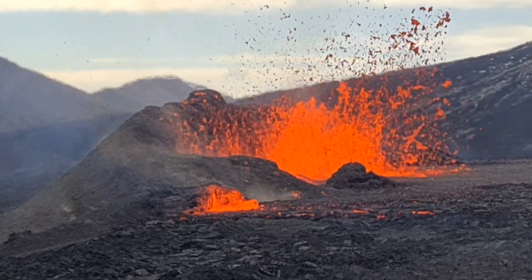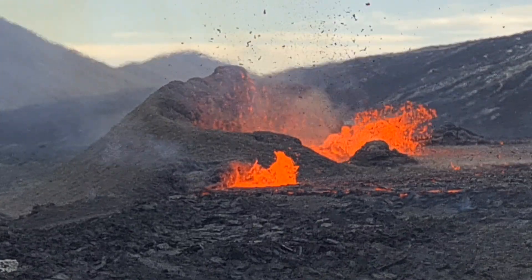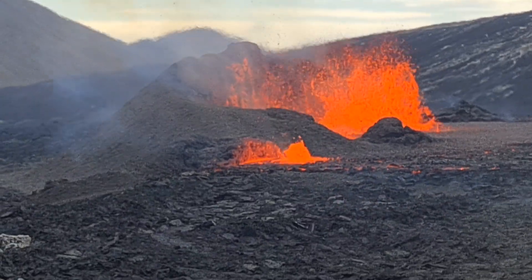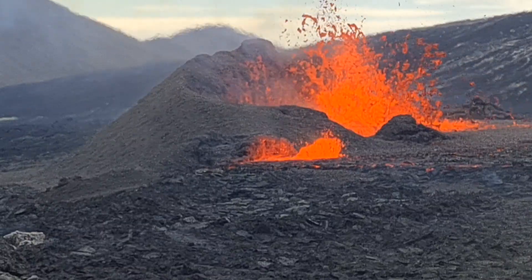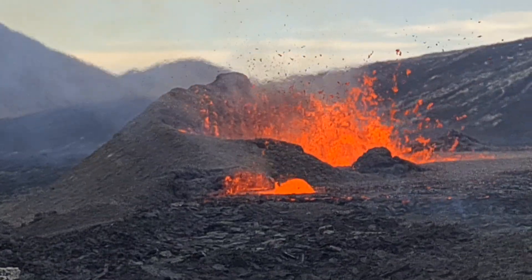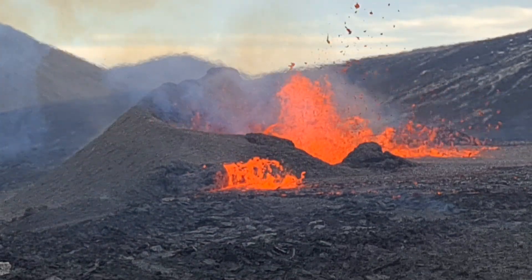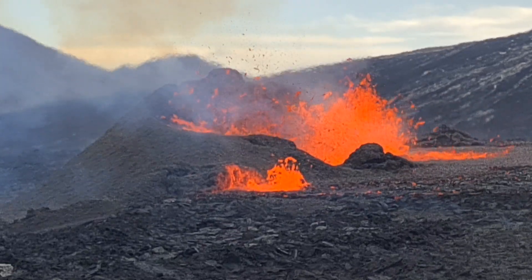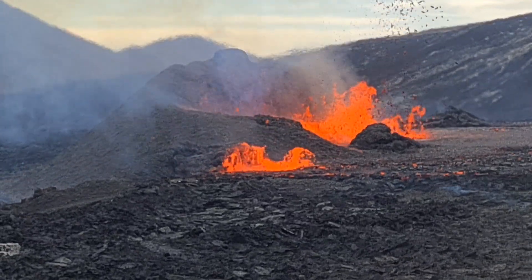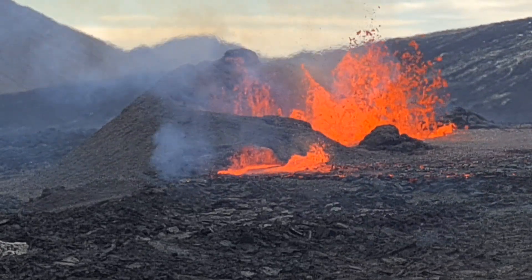You can also hear all the noise that is coming from the volcano. Today is the first day after three days of closure and bad weather — first chance to come here. We are filming it for you.